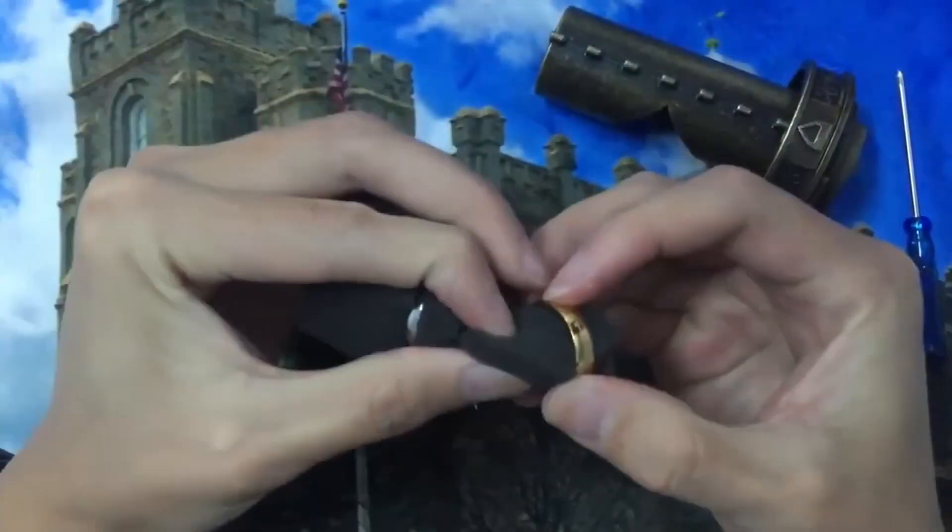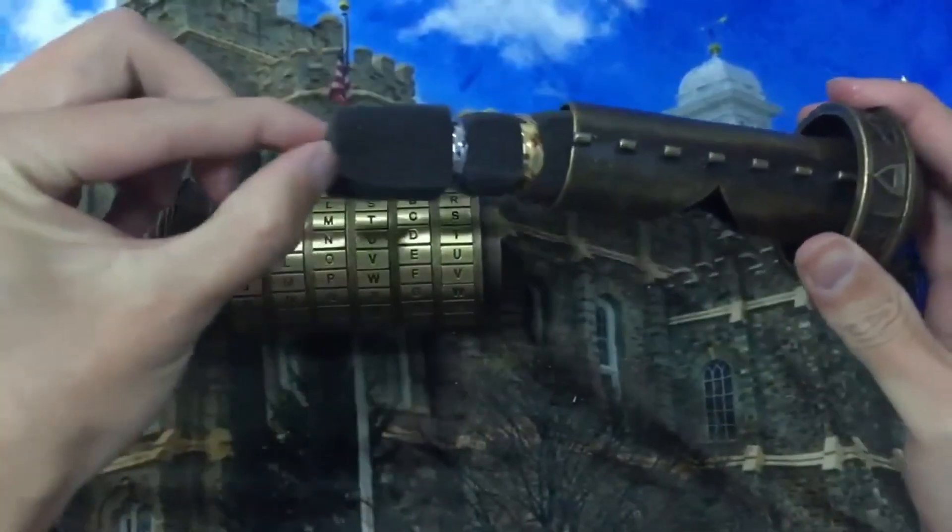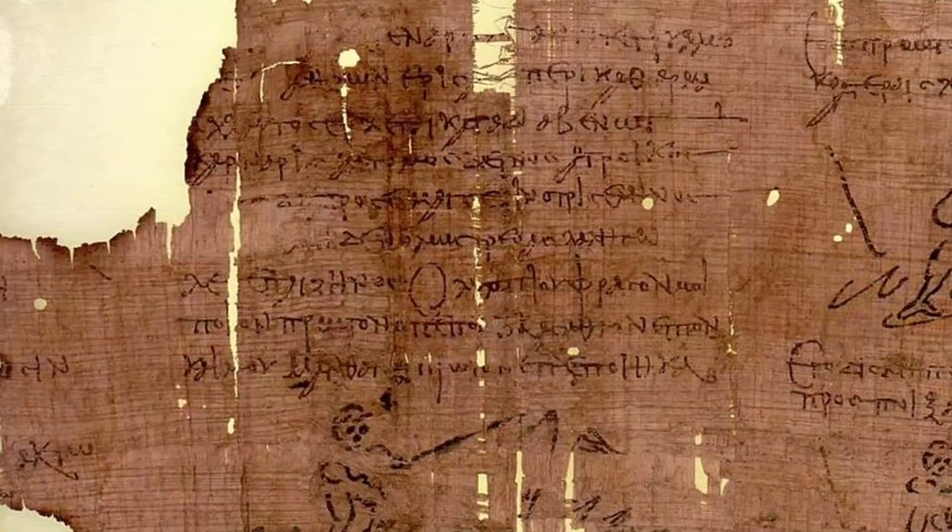Some have thought that vinegar dissolves papers, but this information is incorrect. Vinegar doesn't destroy papers — it only makes the ink on them unreadable.